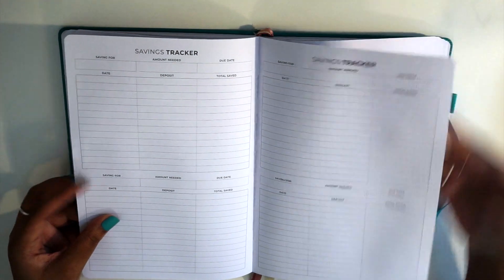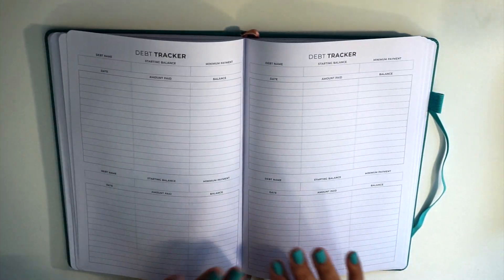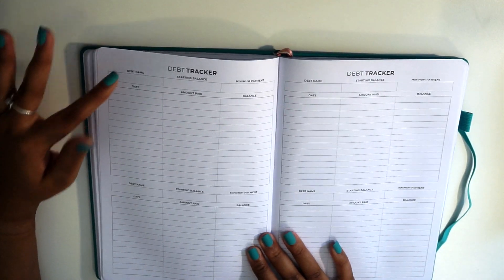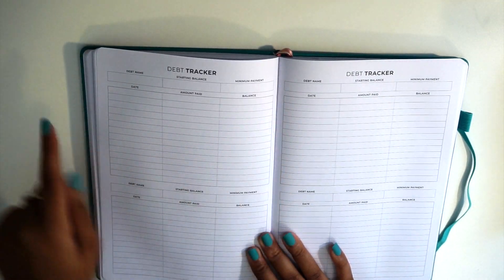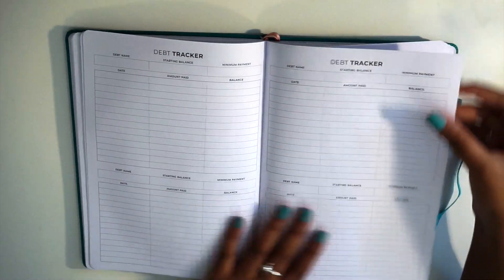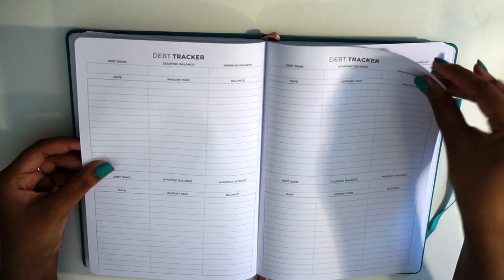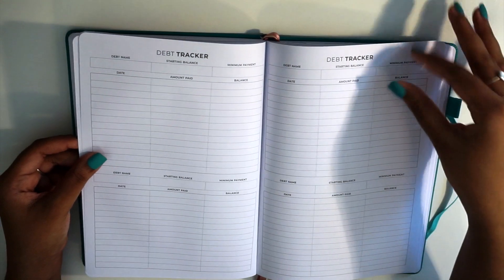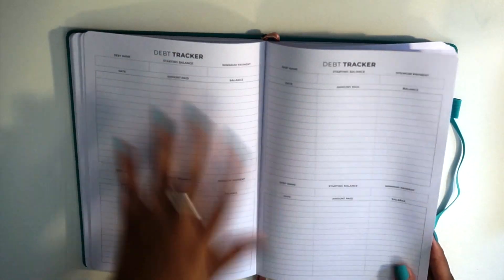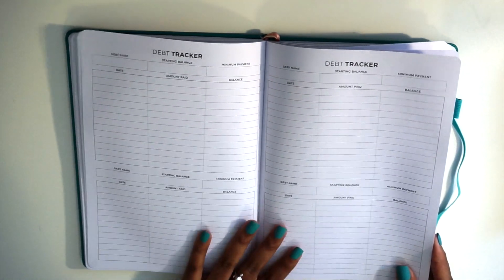Then we go into the debt trackers. Similarly, this has the debt name, starting balance, minimum payment, date, amount paid, and balance. You have three spreads of debt trackers with four per page, giving you 12 debt trackers in total.